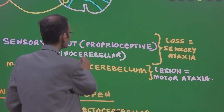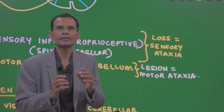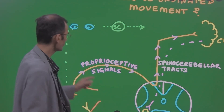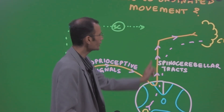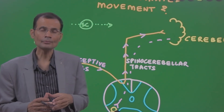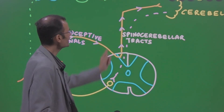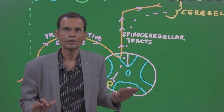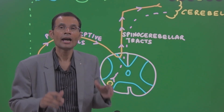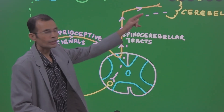If there is loss of sensory information — loss of sensory input going to the cerebellum — it will result in sensory ataxia. That loss happens when there is a lesion of the spinal cord, particularly the dorsal aspect. The sensory signal travels from muscle to spinal cord and up via the dorsal spinocerebellar tract reaching the cerebellum. If there is a lesion of the dorsal spinal cord, this sensory input will not reach the cerebellum. Then cerebellum cannot take an informed decision and cannot coordinate muscle groups, resulting in loss of coordination — sensory ataxia.